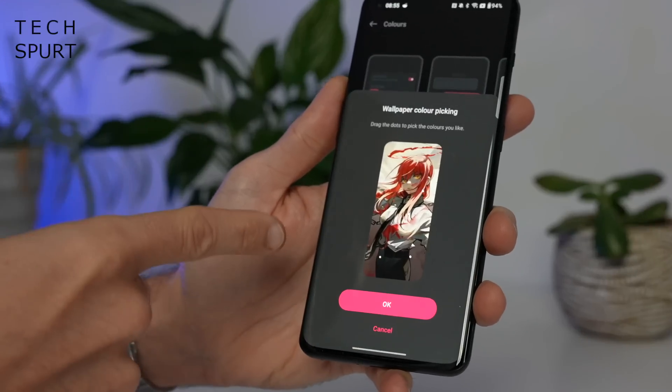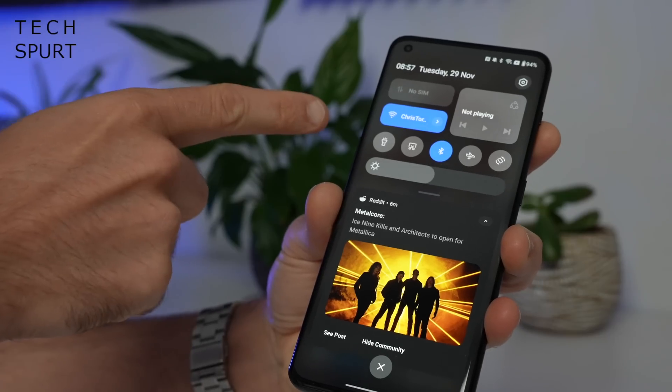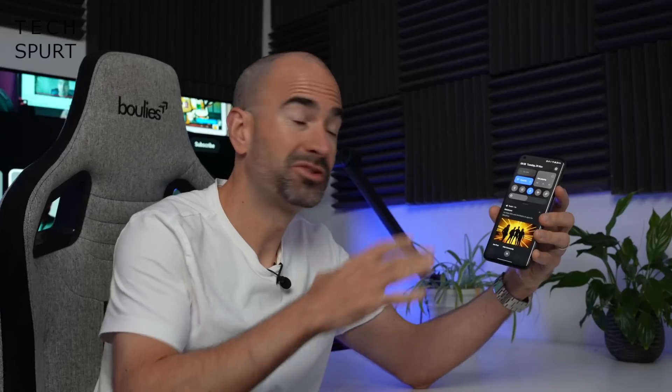OnePlus appreciates the benefits of stock Android — the general structure hasn't been tampered with and all of the best Google bits are still in there. Wallpaper colour picking, enhanced privacy tools, updated notifications panel — OxygenOS 13 essentially takes that stock Android foundation and then adds a little OnePlus flourish to make it stand out.